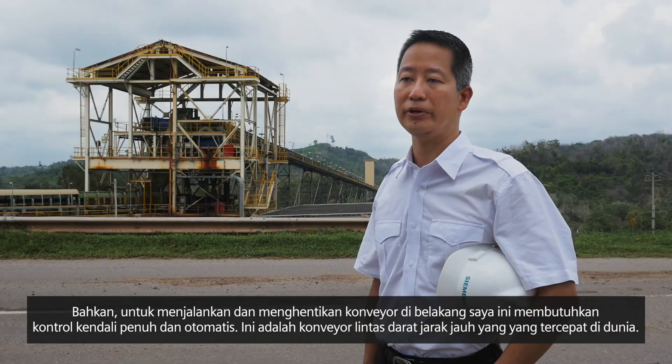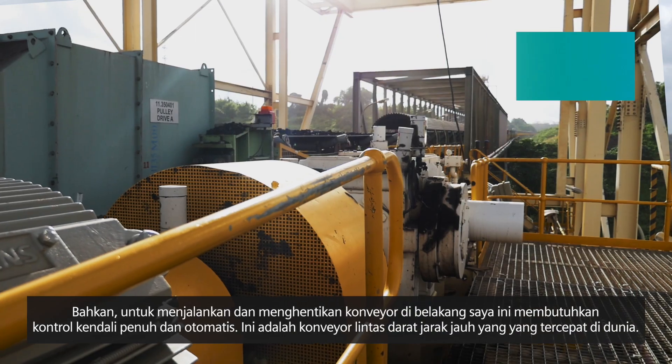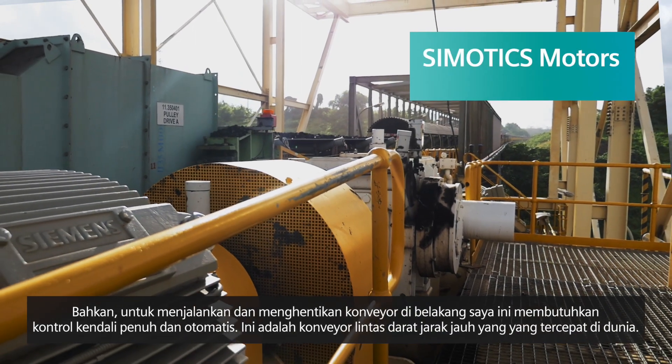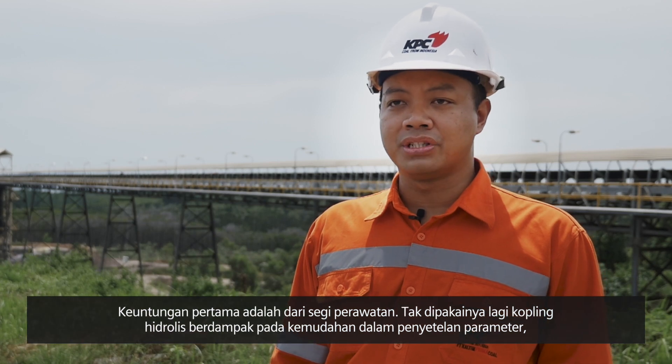Even for the overland conveyor, the starting and stopping of it requires complete and automated control.